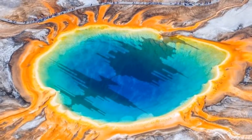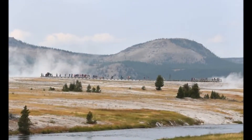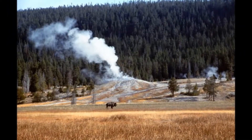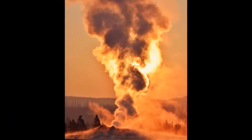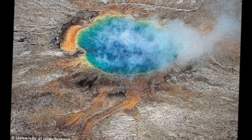Once the super eruptions were over, the volcanic caldera collapsed in on itself and formed the park's features as they are enjoyed by visitors today. After that, the USGS has found evidence of volcanic eruptions right after the caldera formed and up until about 450,000 years ago.